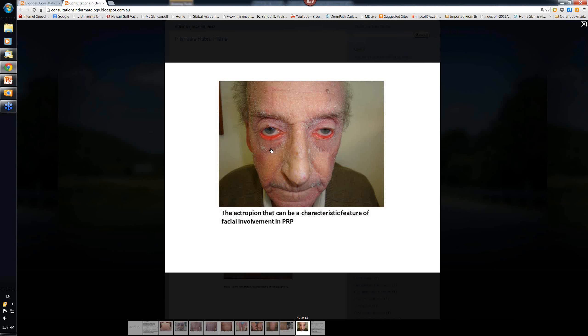This is just another gentleman's leg - a little bit more scaly in the lower leg but again these islands of sparing are fairly characteristic. And this last slide shows another gentleman - see the extensive ectropion he has, which can be quite an annoying problem. As the condition resolves - and it often clears from the top down - the ectropion will improve as well.